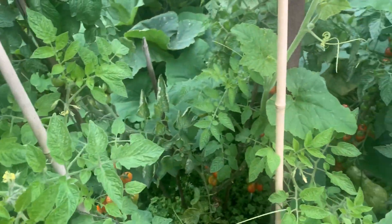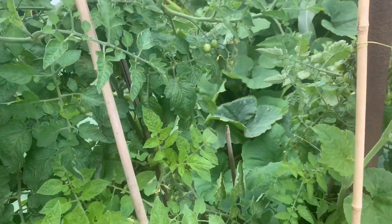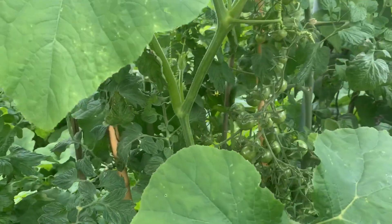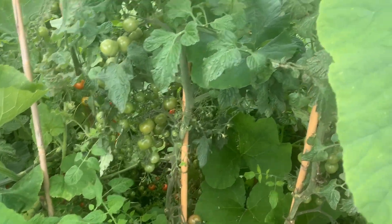This one's broken in the wind so I'm just leaving it — I'll probably cut the top off, but you can see how tall these get anyway.